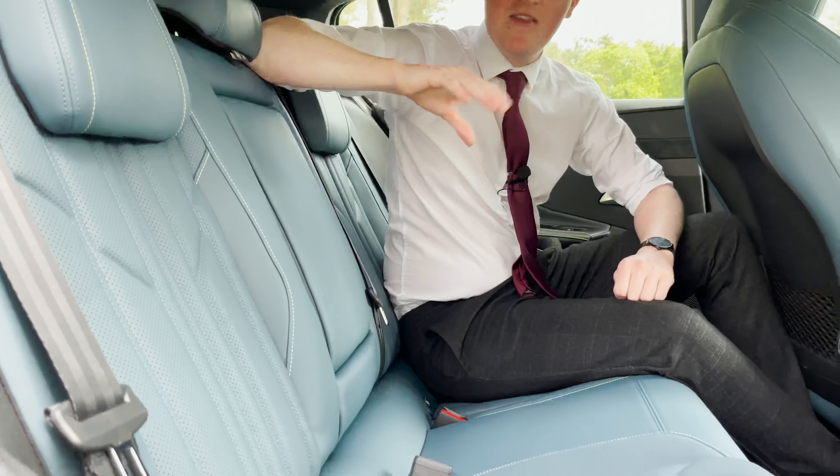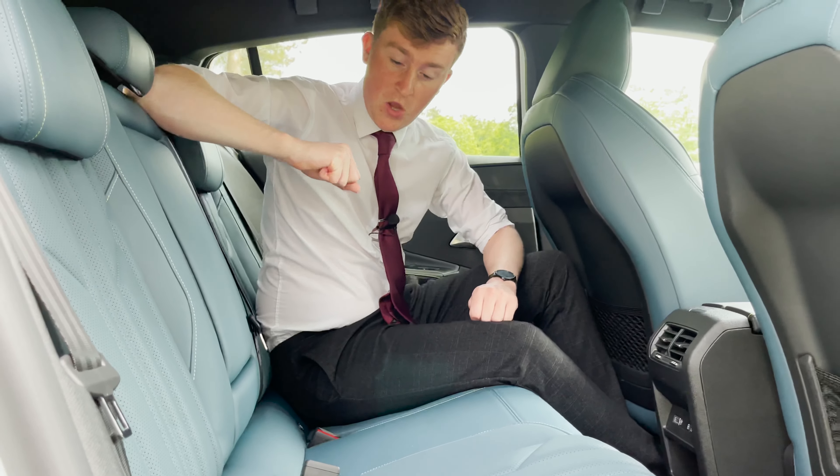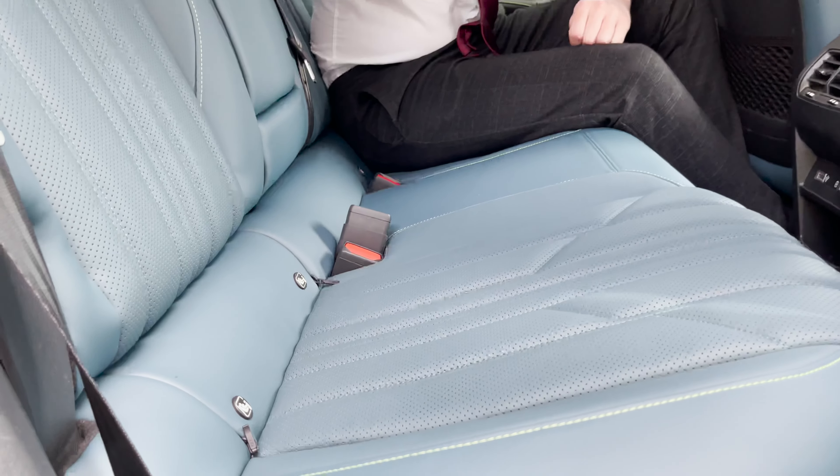For my personal preference, these are the comfiest seats I've ever sat on. We also have the two ISOFIX points in the back as well. If you're enjoying this video so far, please don't forget to hit subscribe and leave a comment in the box below.